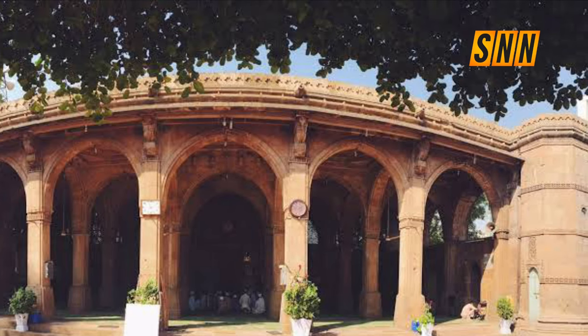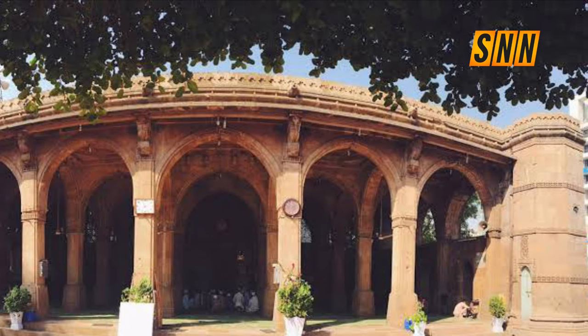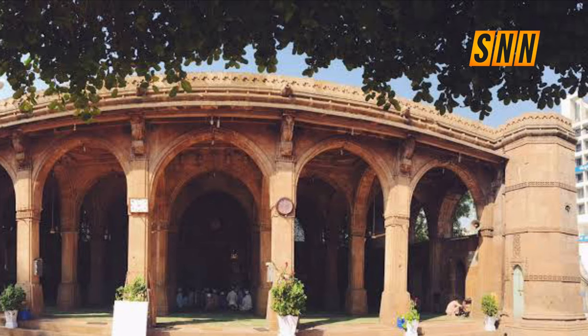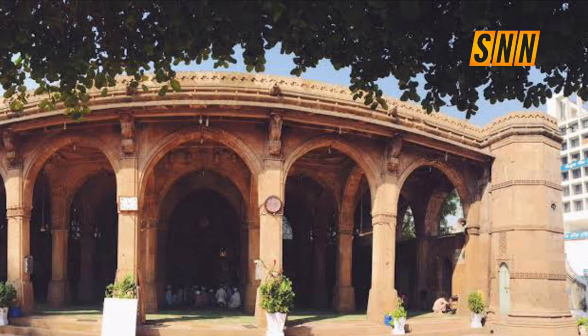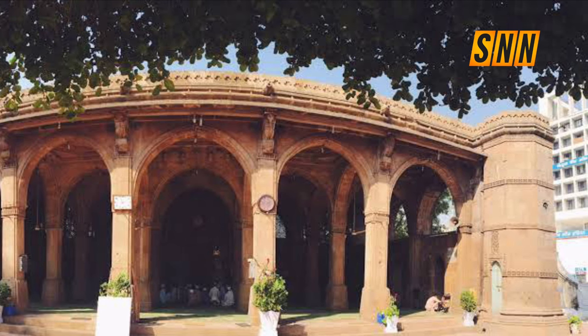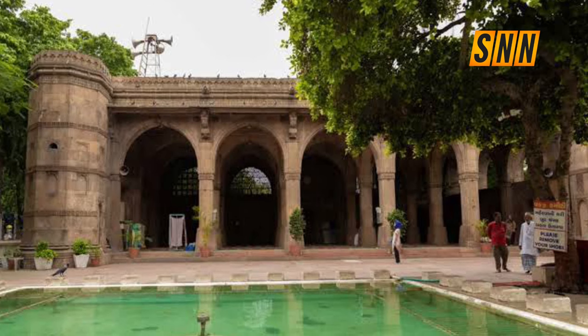He came from Habesha, Ethiopia, via Yemen to Gujarat, and later served Sultan Nasir-ud-Din Mahmud the Third. He was known as a nobleman who helped the poor and had a large collection of boats. He built this magnificent monument during the reign of Sultan Muzaffar Shah the Third, the last ruler of Gujarat.